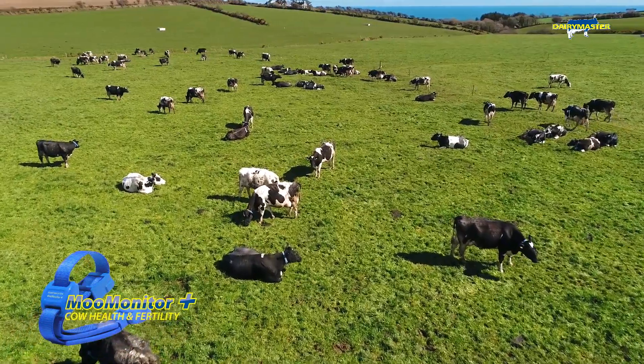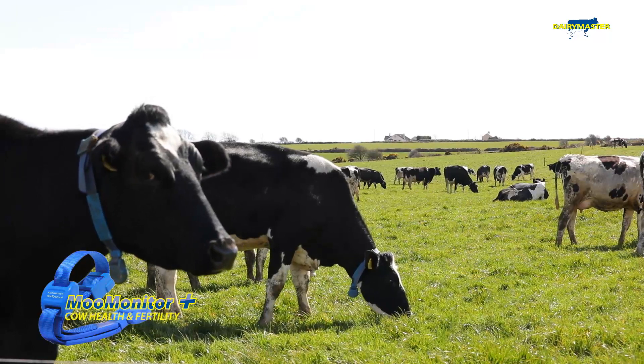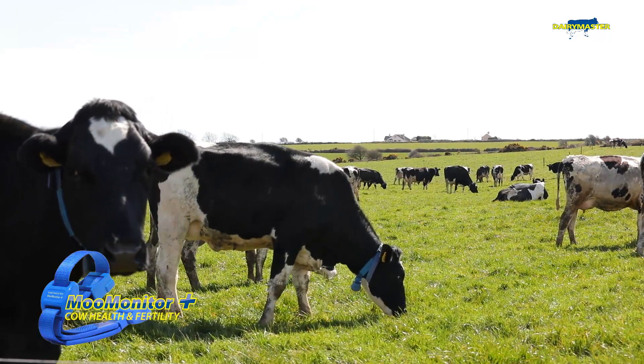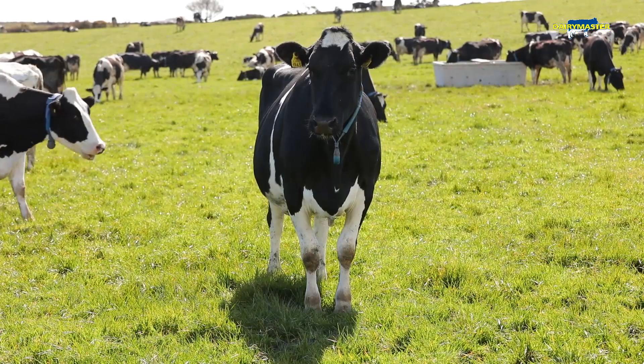MooMonitor Plus isn't going to make my cows more fertile, but it's going to show me those cows that are having silent heats and ensure I don't have those missed heats. It's going to help me make management decisions based on the information and technology available, to graze this grass on the farm and produce that milk as cheaply and efficiently as possible, so I don't have to be importing concentrates or other forms of forage into the diet.